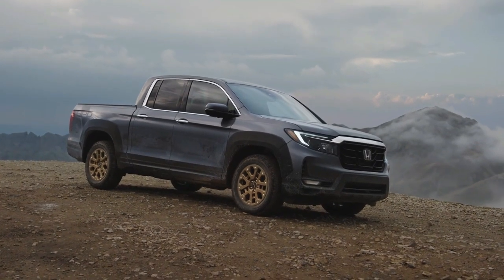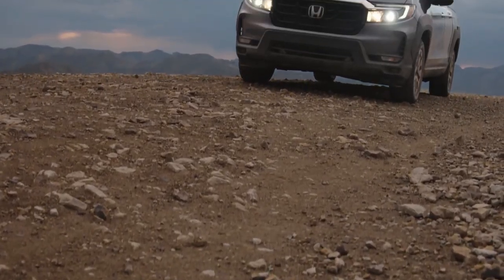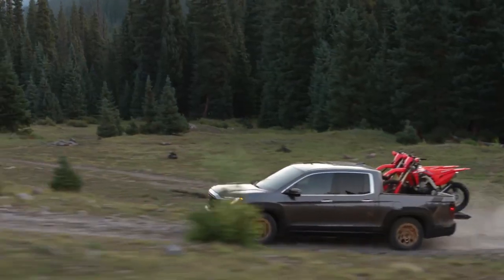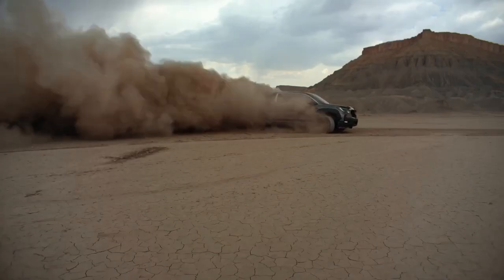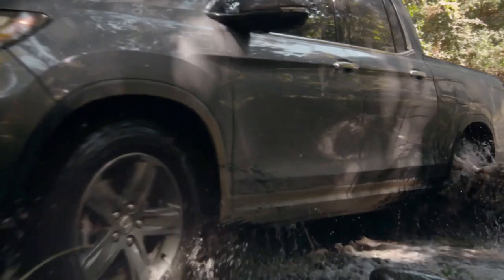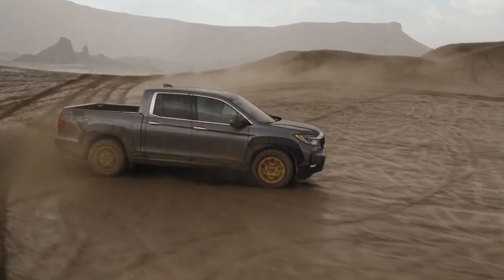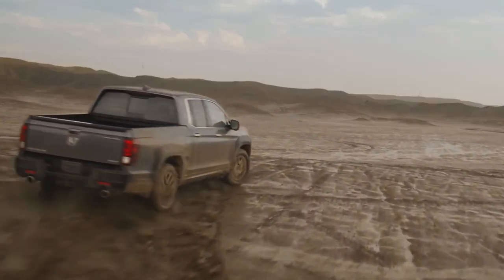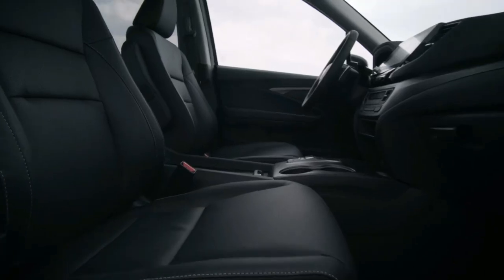Number 5: 2023 Honda Ridgeline. Ridgelines perform well in NHTSA safety testing, receiving 5 stars each in front and side impact assessments and 4 stars in rollover tests, on the way to a 5-star overall rating. The IIHS gave the Honda pickup good ratings in all crashworthiness evaluations except the front passenger-side small overlap test, where it received an acceptable score. The Ridgeline's combination LED projector low beam and halogen reflector high beam headlights got only a marginal rating from the institute.